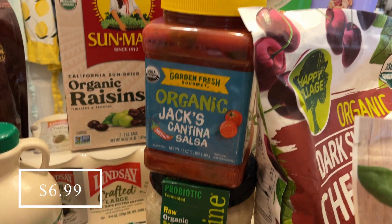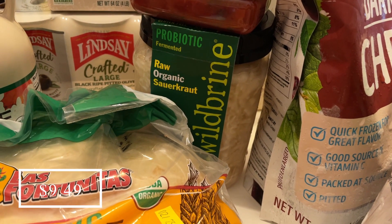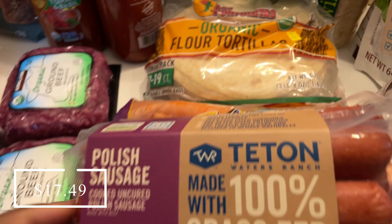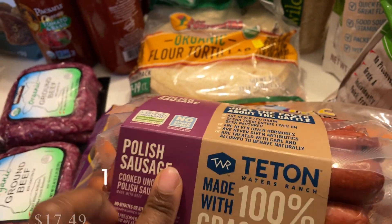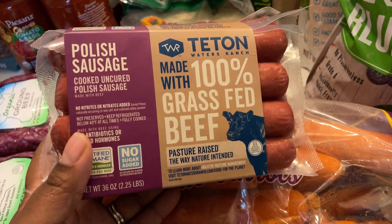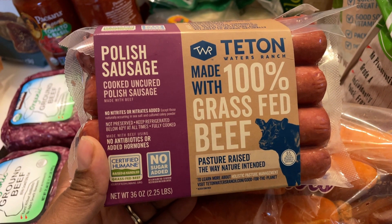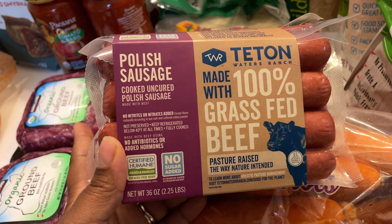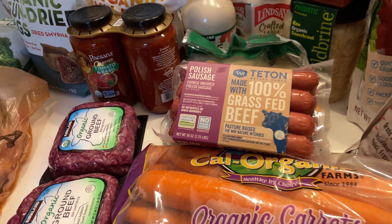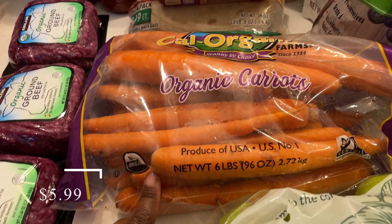I picked up some of my favorite salsa — this is the Jack's Cantina salsa. I got some Wild Brine probiotic sauerkraut for my husband, who requested it. I also got some Teton Polish sausages. I like to start stocking my freezer with these as we inch toward spring, so that whenever we want to put something on the grill, we have sausages and meat for burgers and things like that.